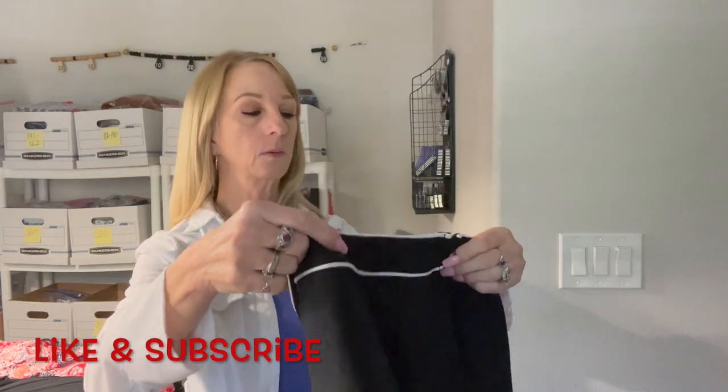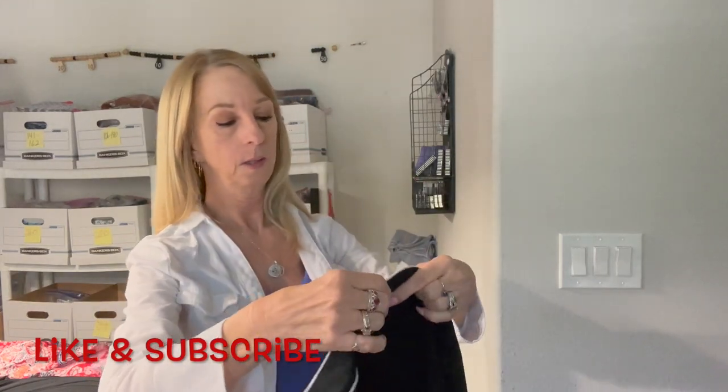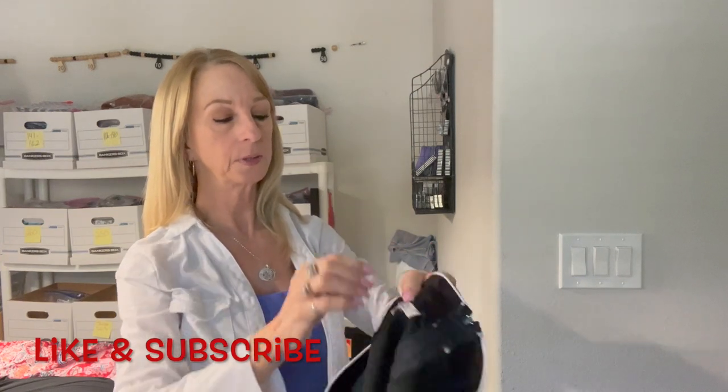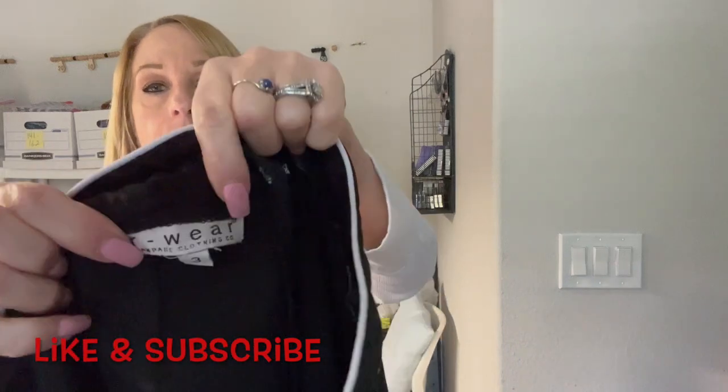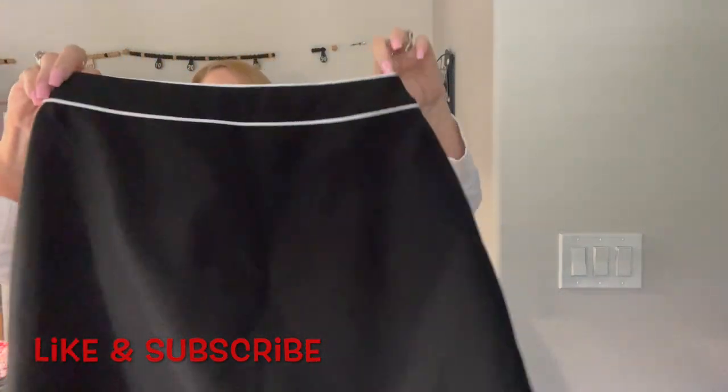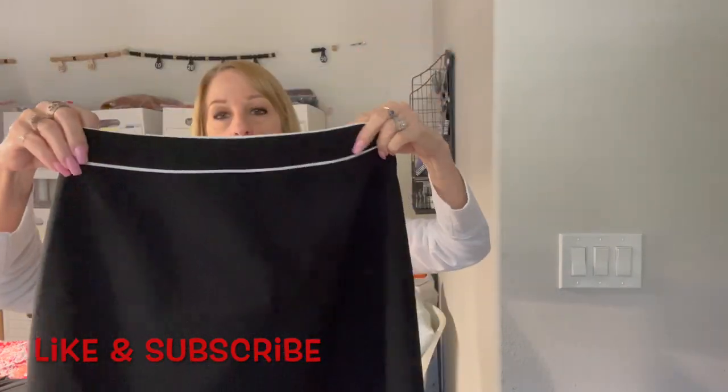This is kind of cute — this is by Rwear, Rampage Clothing Company, size 3. That's a cute little skirt with a little accent up top — a little mini skirt.